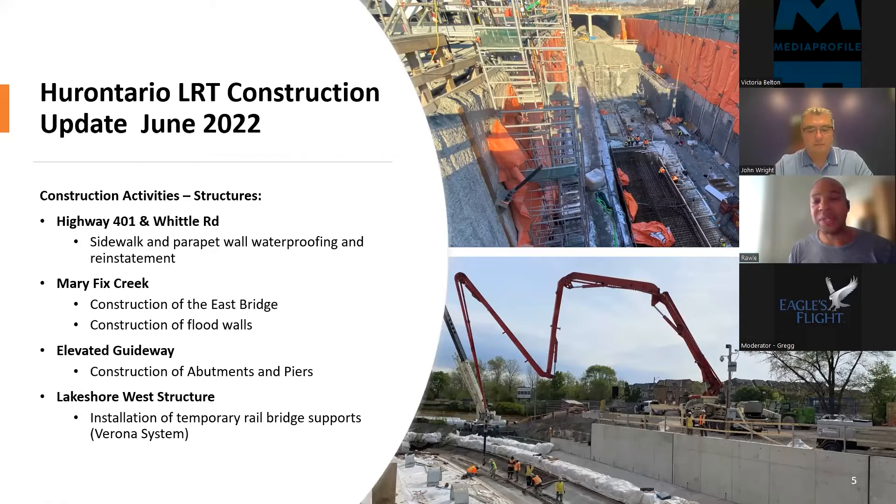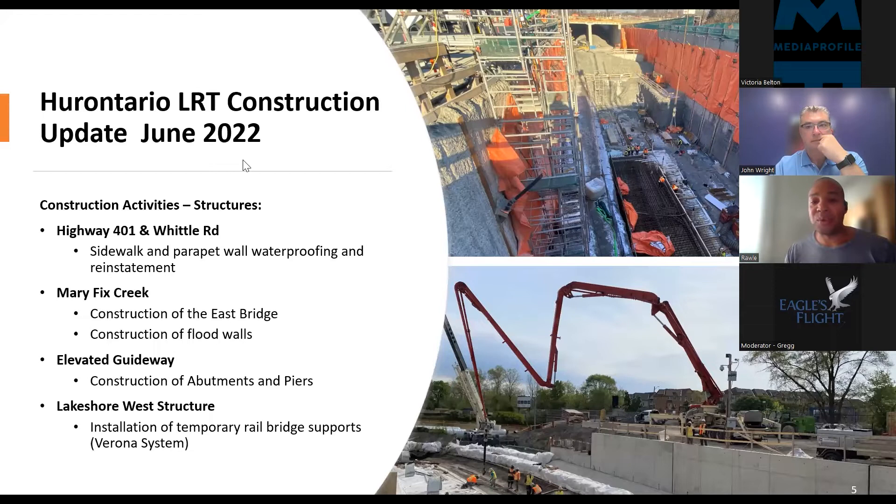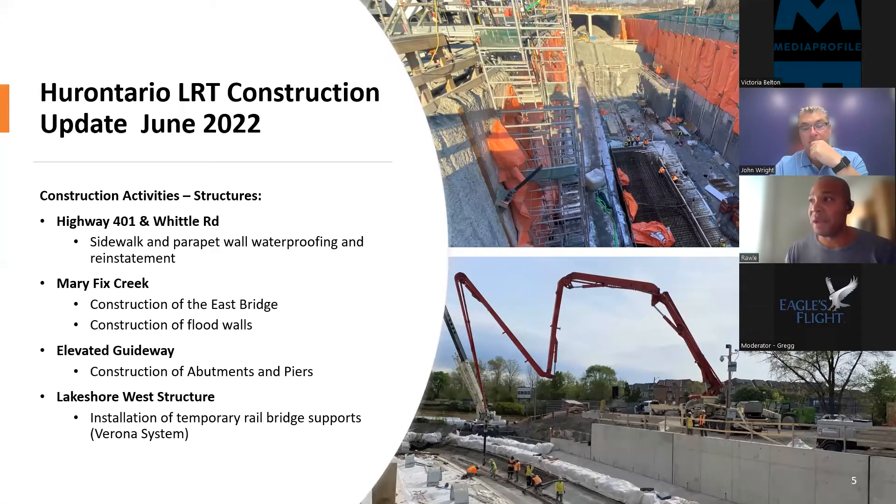Elevated guideway construction has begun. When we're in Mississauga Centre along Rathburn, the LRT veers off of Hurontario into the Mississauga City Centre Transit Terminal to service that multimodal transit connection. So this elevated guideway is under construction and crews are currently building the abutments and piers there. In Port Credit in the south, there is an underpass — Port Credit is the only underground station along this 18-kilometer alignment.